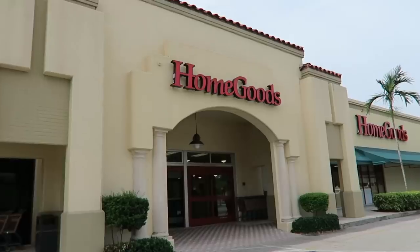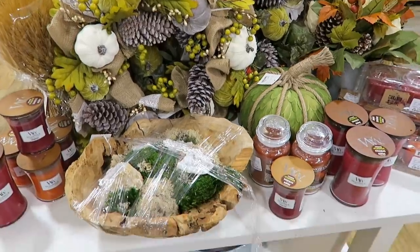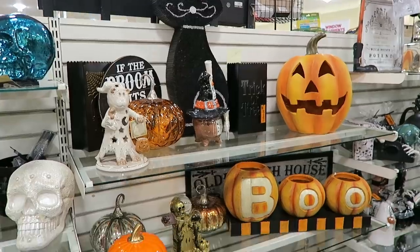Oh, these people are here to try and find Rae Dunn mugs. Because I can never find them! Hey everyone, I hope you all are doing well. David and I are here at HomeGoods, and we're going to take you guys around and do a little shop with me vlog. So come along.